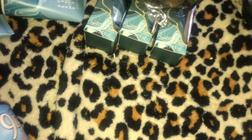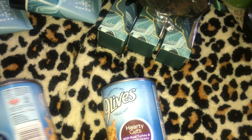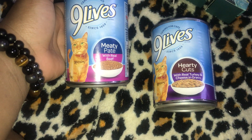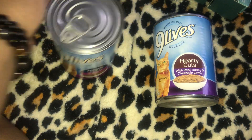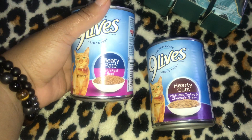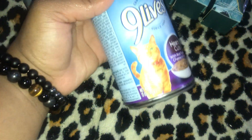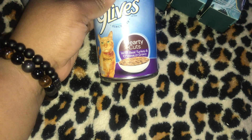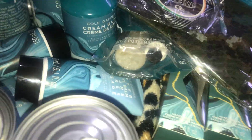I had three of the Nine Lives wet cat food: one is the meaty pate with real beef, and the other is hearty cuts with real turkey, cheese, and gravy. I think the third one was also a pate, but I already gave that one to the cat.